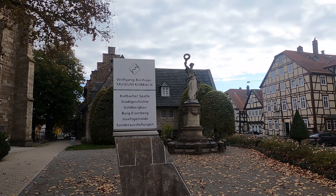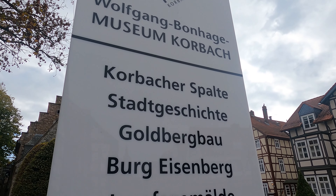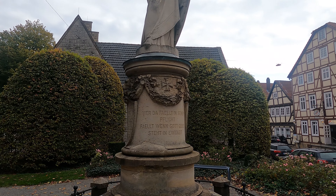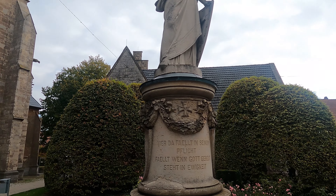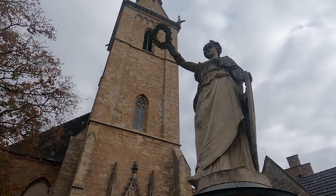Here in the museum you can find more about the Korbacher Spalte, the chasm. There is also a war memorial in front of the church.